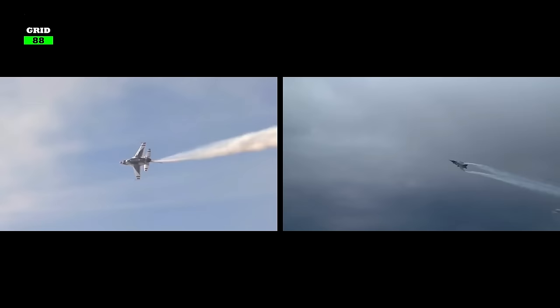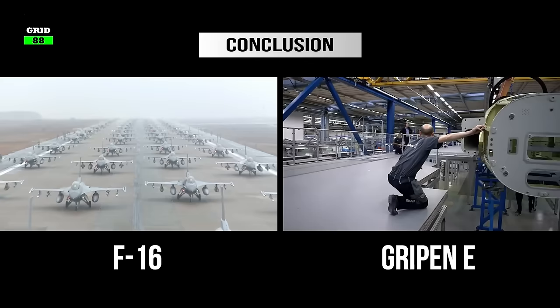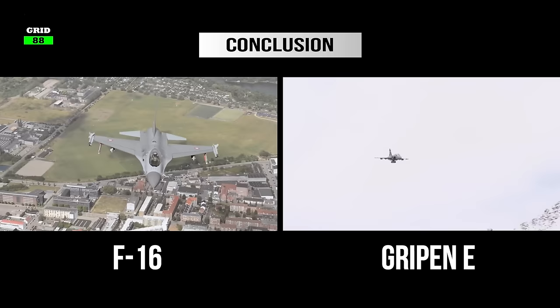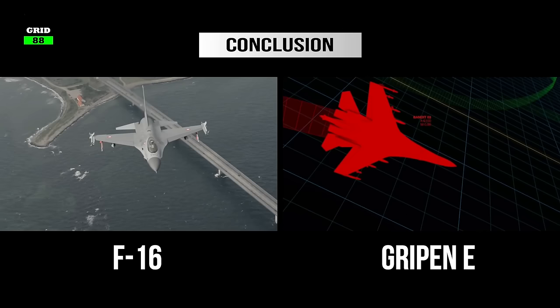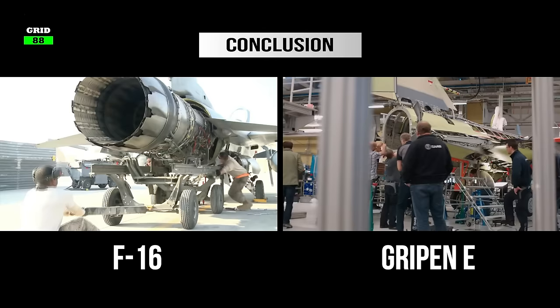Both fighters can do over Mach 2 and fly about 50,000 feet above sea level. But the F-16 has better load capacity and therefore can carry more weapons. Around 4,600 F-16s have been built in comparison to the few hundred Gripens manufactured to date. The F-16 is cheaper to acquire but more expensive to operate than the Gripen. Comparatively, the F-16 has a slightly higher ferry range but comes with a lower combat radius. One area where the Gripen has a significant lead is sensor fusion technology and lower RCS than the F-16. The Gripen is equipped with next-level sensors that can detect and track even stealth targets without compromising its location.